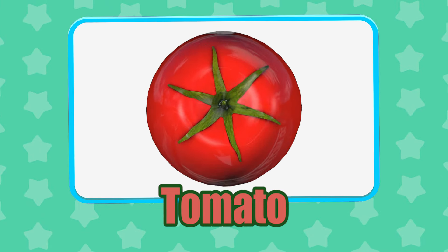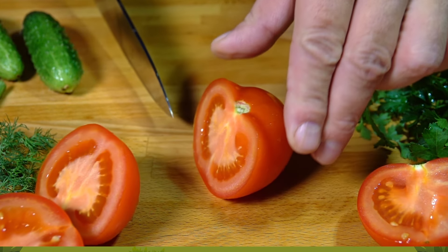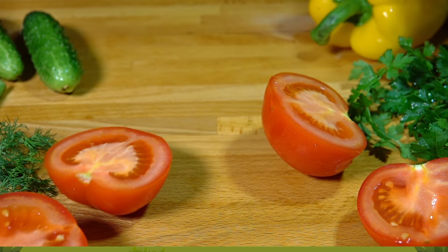Tomato. Believe it or not, tomatoes aren't always red. They can be yellow, pink, purple, black and even white.